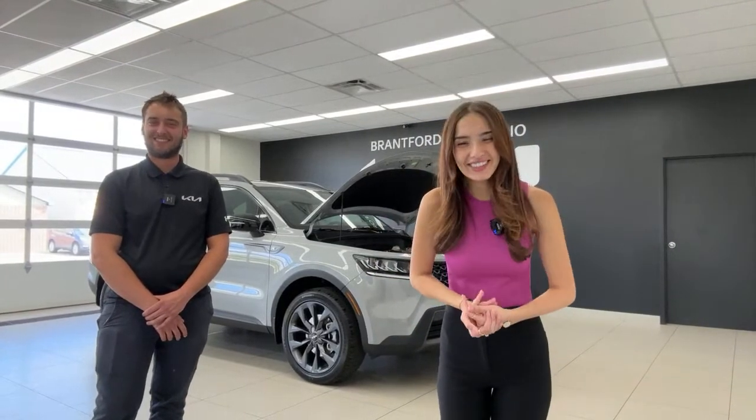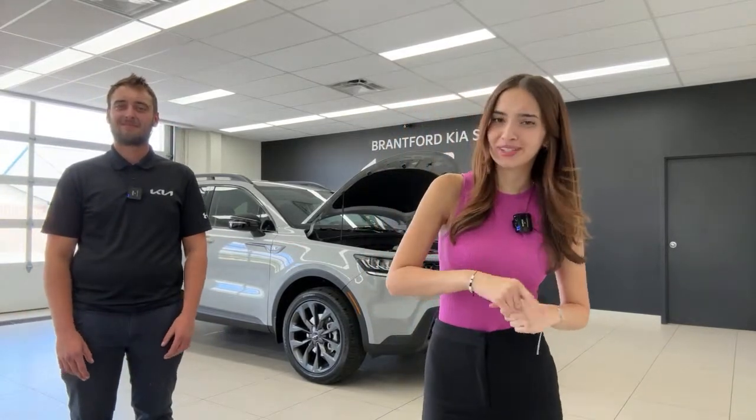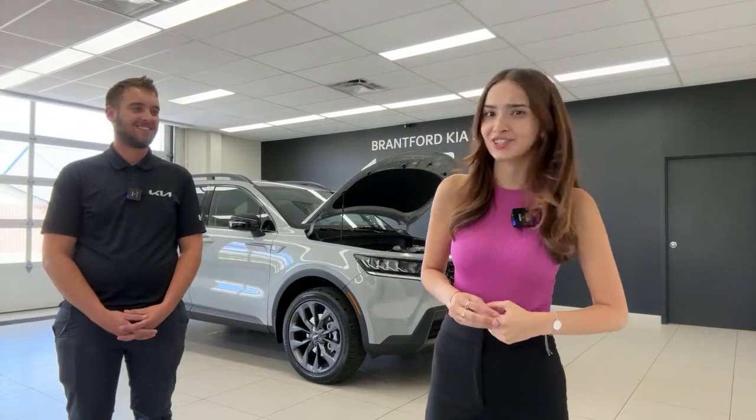That's it for today's video! Thanks for all the questions and a couple of compliments too. Thank you very much to Coach Swissy for our first ever super chat donation — that is insane.